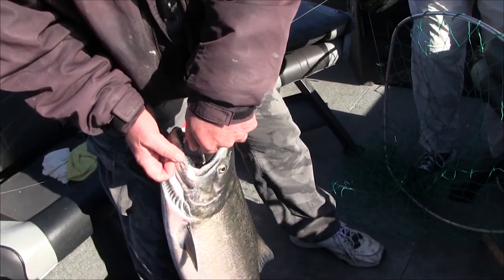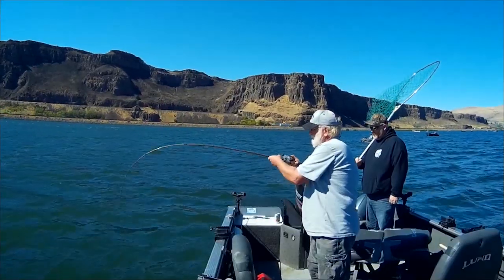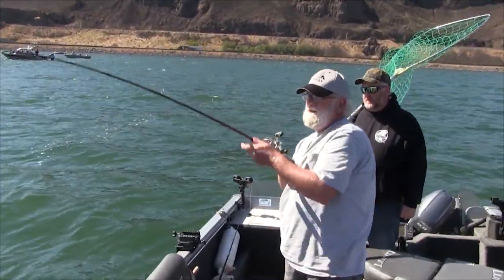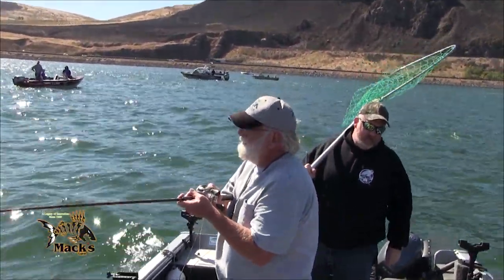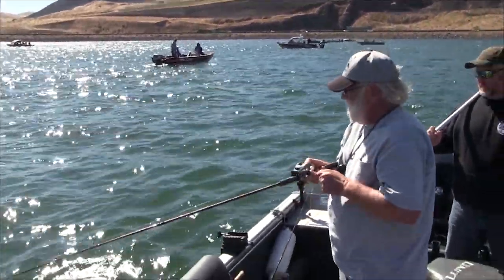Thank you Willie — there he goes in the boat. Check it out everyone, there's your heavy bead — soft scented bead — and then eggs. That fish swallowed this, look how deep that sucker is. He just engulfed it. I'd like to know why Willie is out-fishing us like four or five to one. He might have some kind of super secret something.